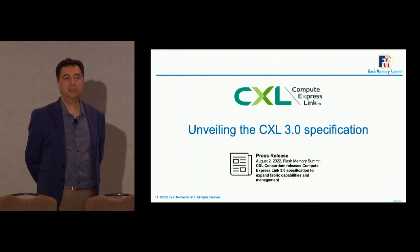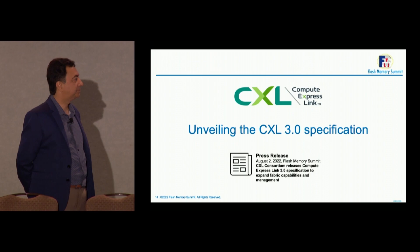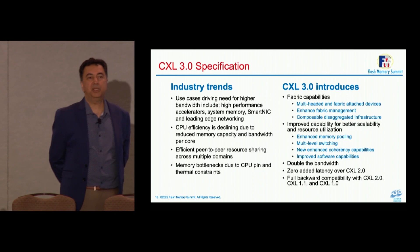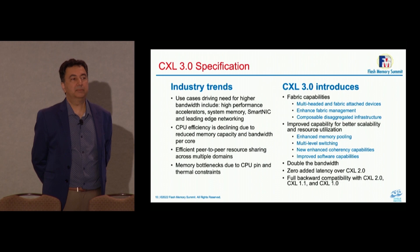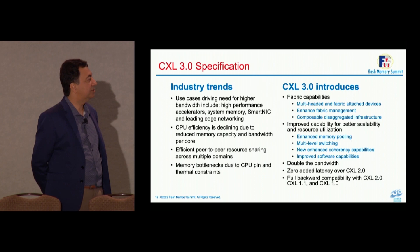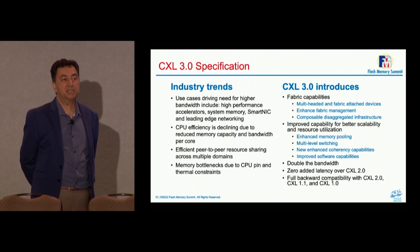The CXL 3.0 spec is out — it was approved, went through extensive review, and is now a public document available for all developers to build to. With CXL, you can bring memory and compute closer to each other. The efficiency of moving data is a key point we promote using CXL — not in a proprietary way, but in a common, standard way. There have been solutions in the past that moved data well, but they were proprietary.